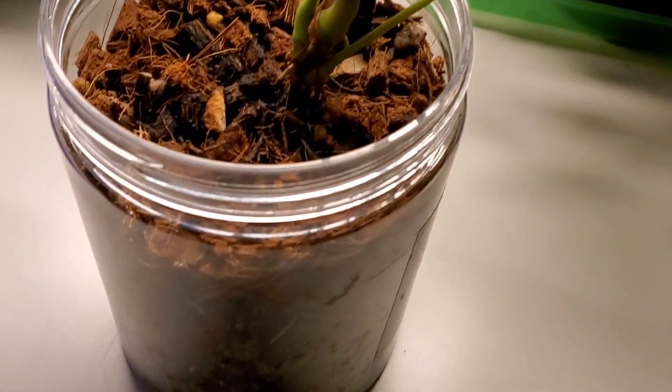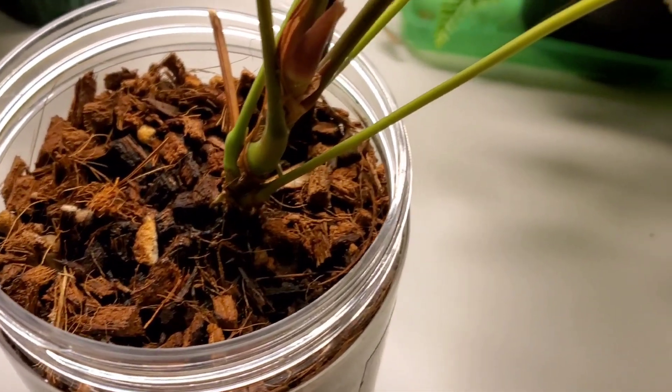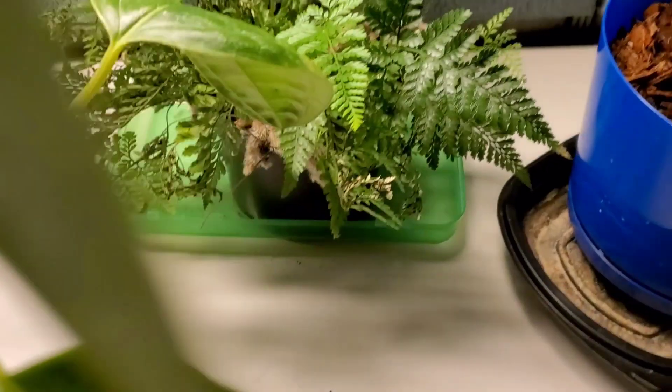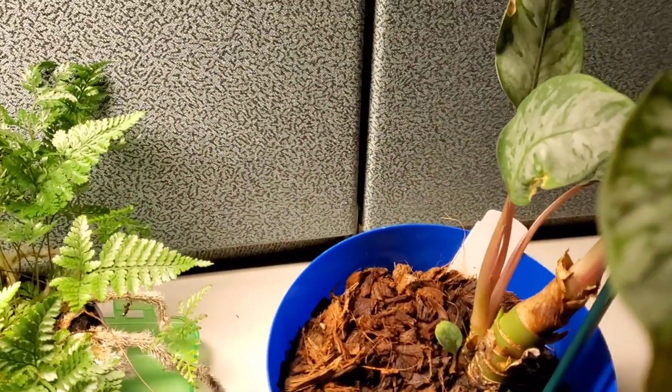I'm back to just check and see if the Obi was growing anything in her substrate yet, but nothing new has popped up lately. Now we're moving on — oh yes, look at that!